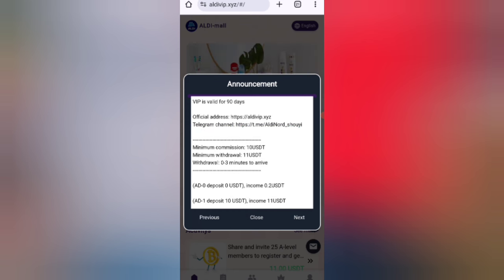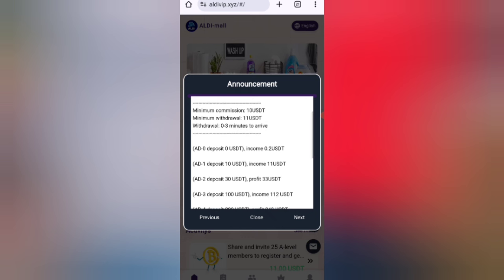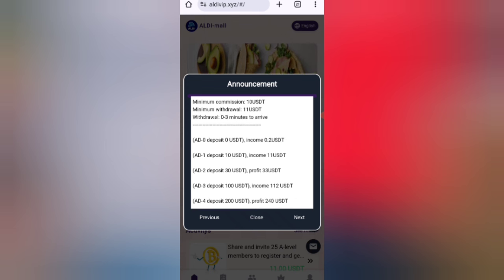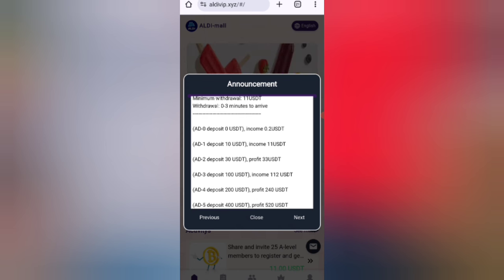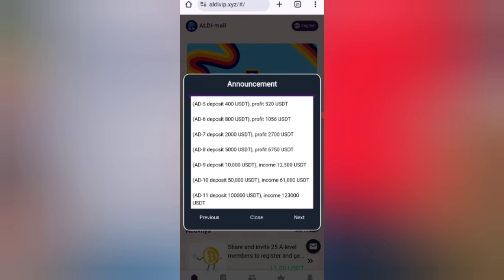You can see the details of this website. If you invest 10 USDT, you can get a daily 110% commission, meaning you can withdraw money within one day. If you invest 30 USD you can get 33 USD daily. The higher the amount you invest, the higher commission you will get.